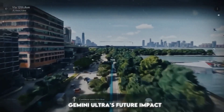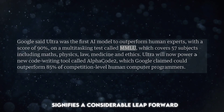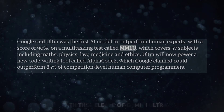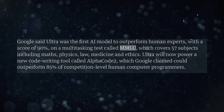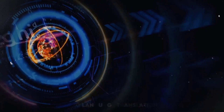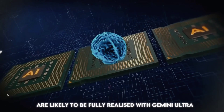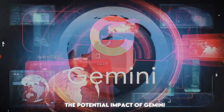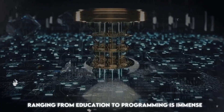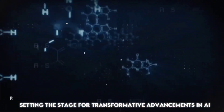Gemini Ultra's future impact. While Gemini Pro signifies a considerable leap forward, a true breakthrough is expected with the release of Gemini Ultra. The capabilities demonstrated in Google's announcements — from image to code generation to language translation — are likely to be fully realized with Gemini Ultra. The potential impact of Gemini Ultra on various industries, ranging from education to programming, is immense, setting the stage for transformative advancements in AI applications.